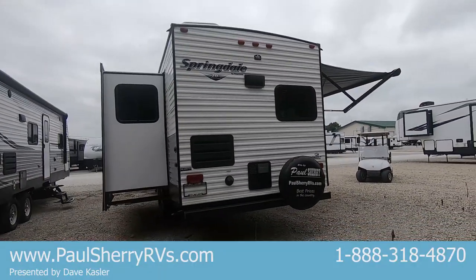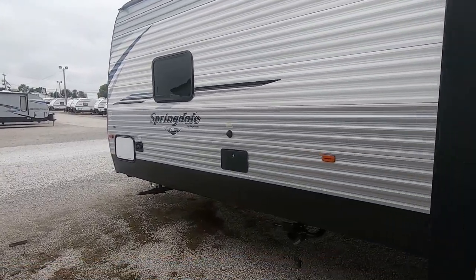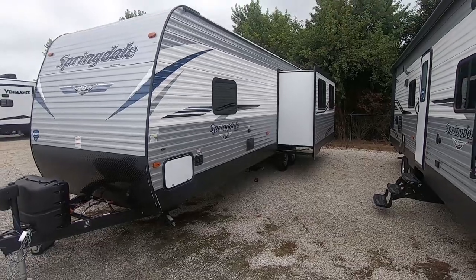Double axle, outside speakers, outside TV hookup, spare tire, backup camera ready, nice deep slide and all the goodies — outside shower and black tank flush.